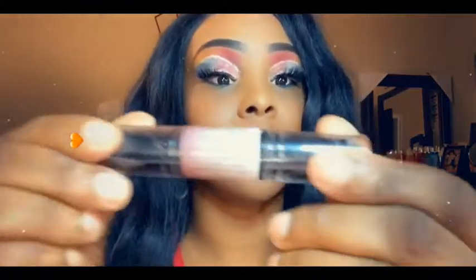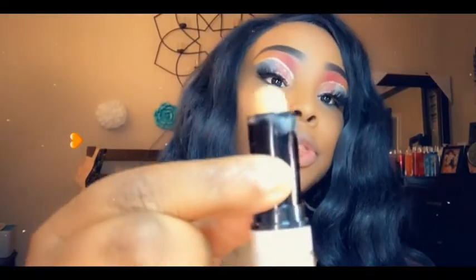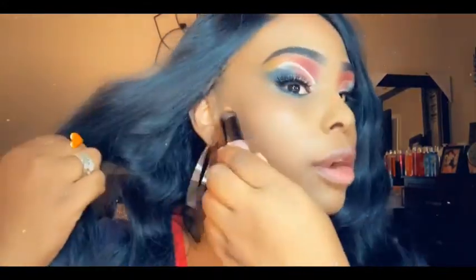Y'all better get to the Dollar Tree and see what your Dollar Tree has. And it's another product that the Dollar Tree had today — I have already used it because I just did my makeup. It's the NYX Wonder Stick. What the NYX Wonder Stick is — it's a contour product. It has the darker contour on one side and the lighter contour on the other side.